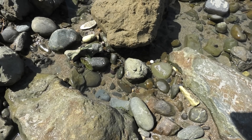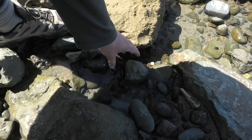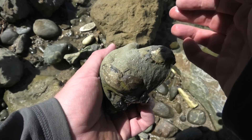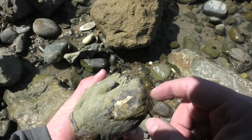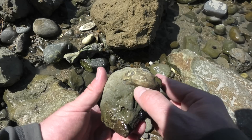I think that's a fossil crab down there. There's the claw coming out, the top of the carapace, and the front of the claw there.